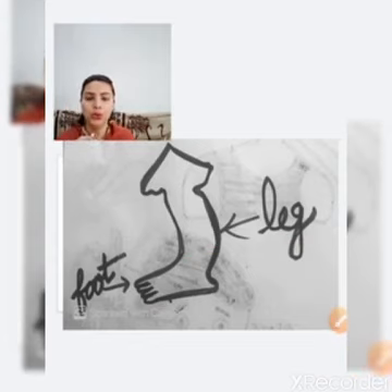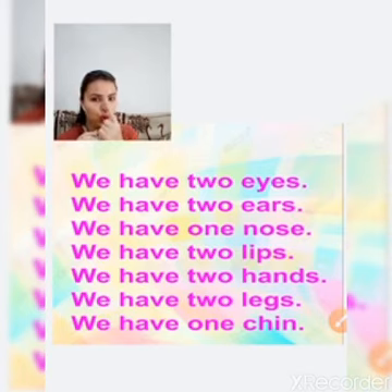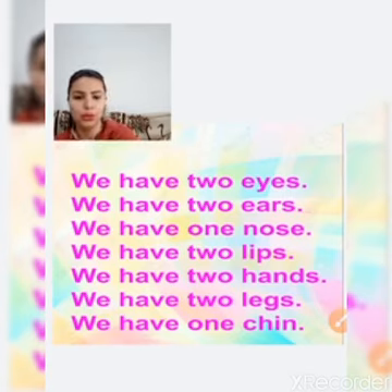Now, some parts of our body are two and some are one. We have two eyes, two ears, one nose, two lips, and one chin.